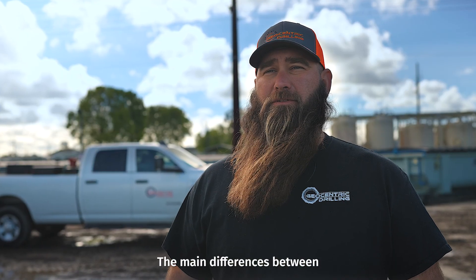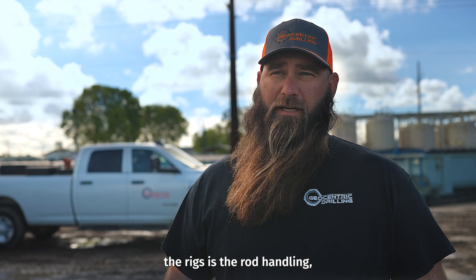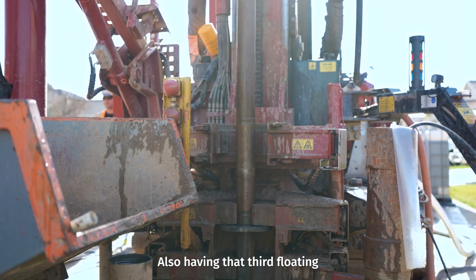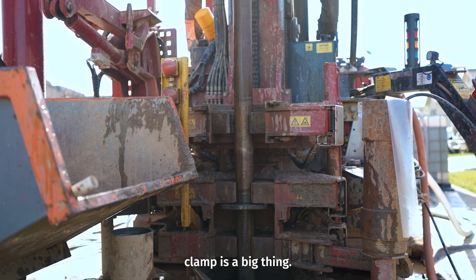The main differences between the rigs is the rod handling, I think, is the huge change in production and safety. Also, having that third floating clamp is a big thing.